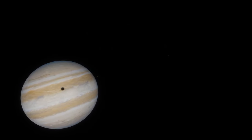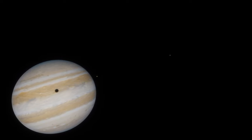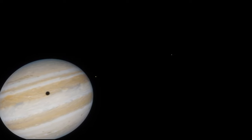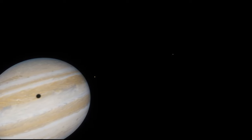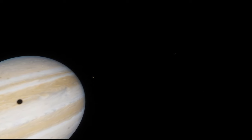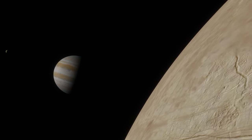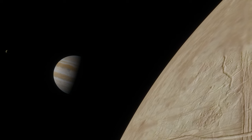But if life can exist in Europa's vast, dark ocean, it would tell us something new, something amazing about the universe — that our world is not the only one that harbors a tree of life. That life in the universe may in fact be common. It may indeed be that the universe is rich in life, and we humans, presently confined to the small blue world, simply need to learn better where and how to look.